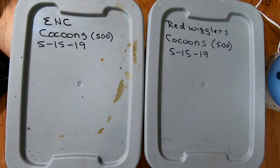Hey guys, it's Anne over at the Plant Obsessed channel and we are going to take a look at our teeny weeny little cocoon bins. Started 5/15/19 with 500 European night crawlers in this one and 500 cocoons of red wigglers in this one. Let me get you set up and I'll bring you back.